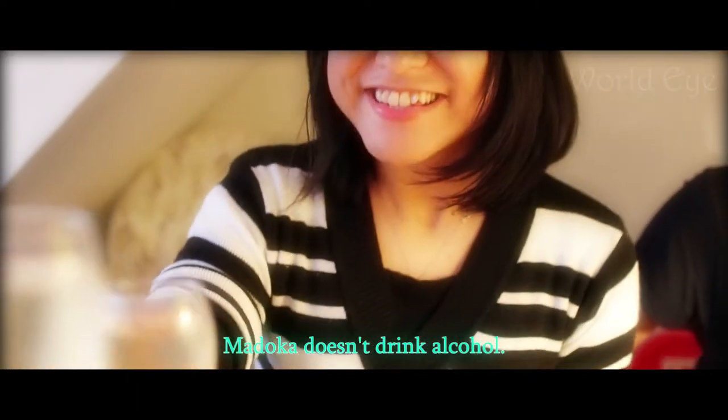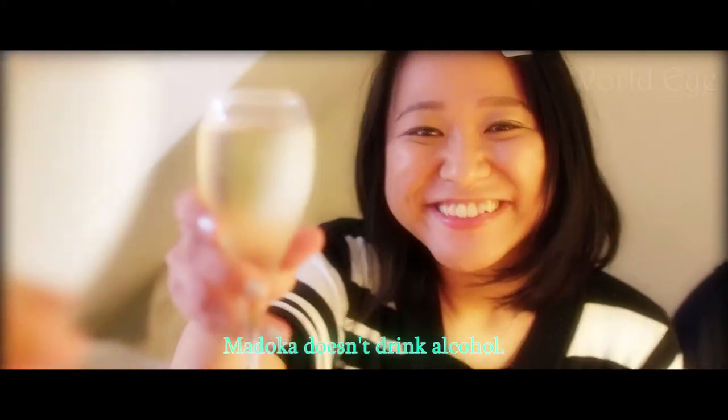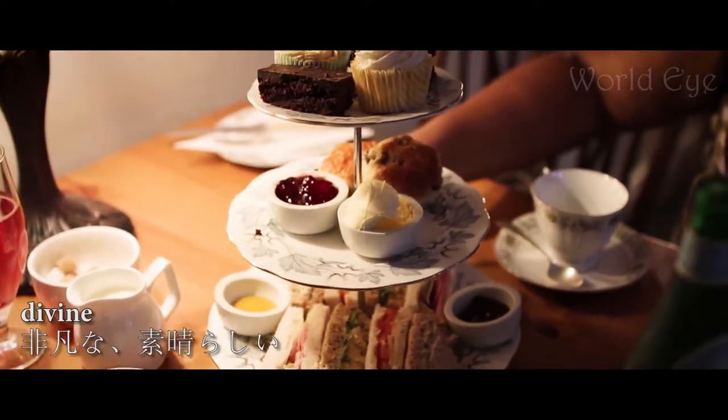Cheers! Cheers! It's pretty. Very pretty. It smells divine.